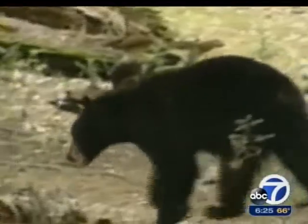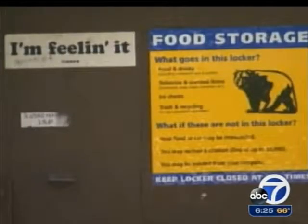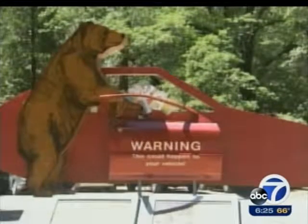Rangers will also use the data to keep bears away from campers so the animals don't become dependent on human food sources.